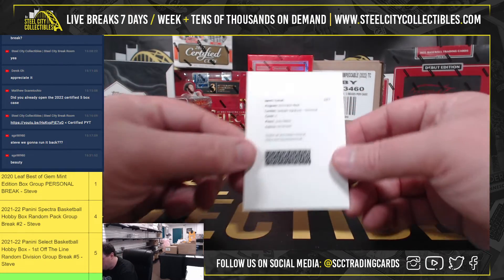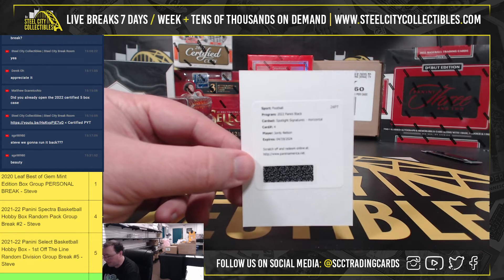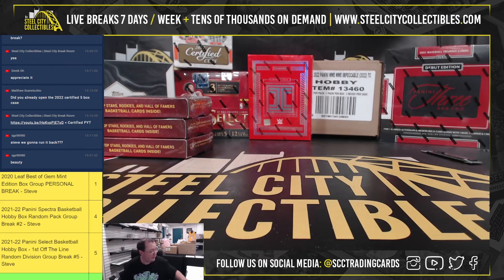And our redemption is a spotlight signature horizontal — Jordy Nelson. Jordy Nelson, former receiver of the Packers. All right, thank you, Danny.